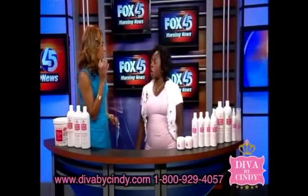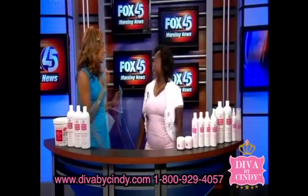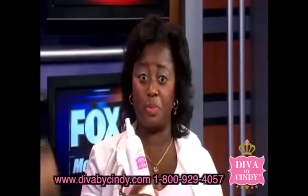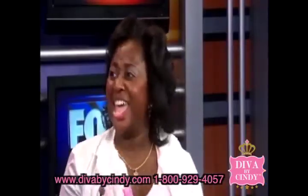When you wash your hair, it's all wet and tangled — what do you have that's going to make it better? The Diva by Cindy leave-in detangler. It has B vitamins in it and it promises to give you just that.